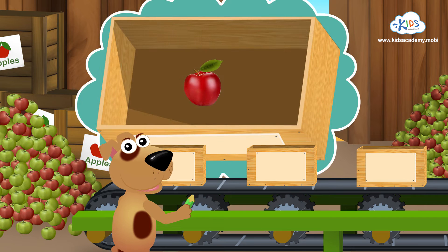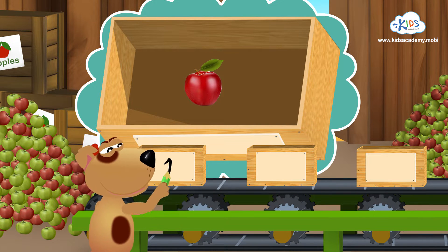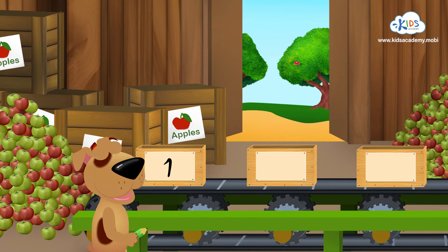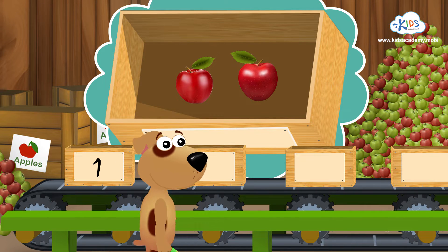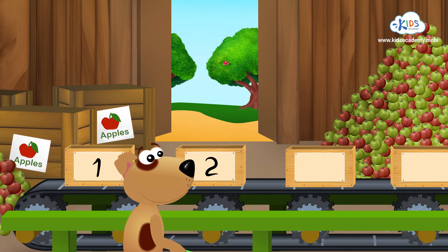There's one apple in this box. Great! Let's write the number one here. Now count the apples in this box. We've got two apples here. Great! And here's the number two.